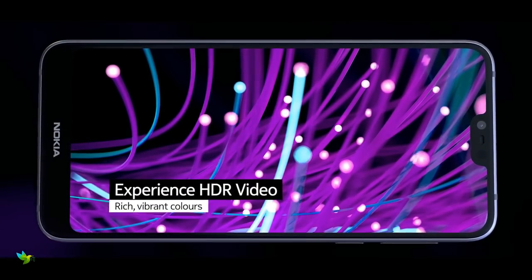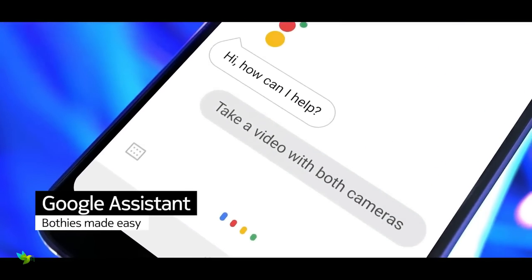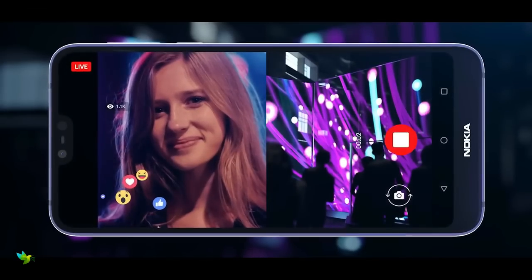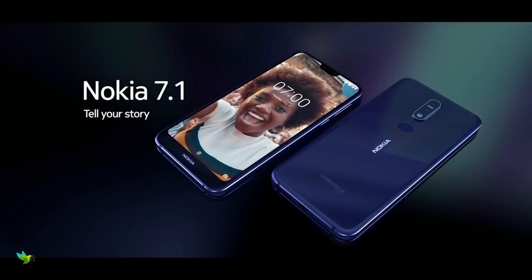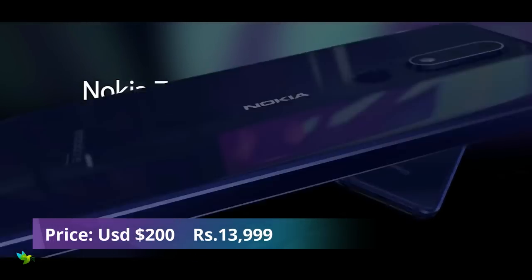On the front, the smartphone has an 8 megapixel fixed focus camera with an aperture of 2.0 and an 84 degree field of view. You can record 1080p video with this front camera, and the rear module is capable of 4K video recording. The quality of the videos is quite decent.